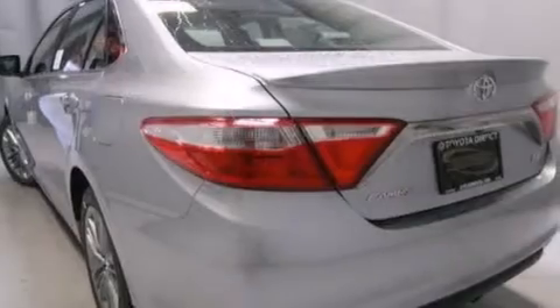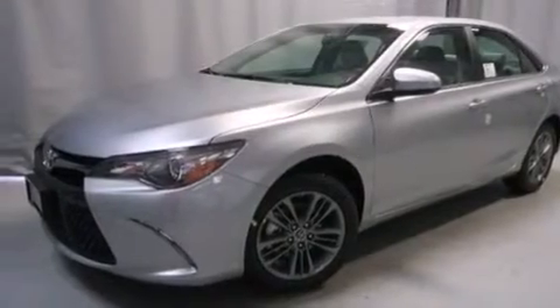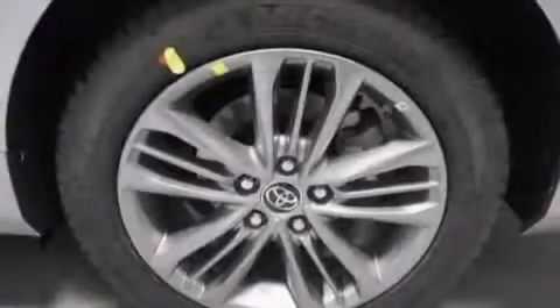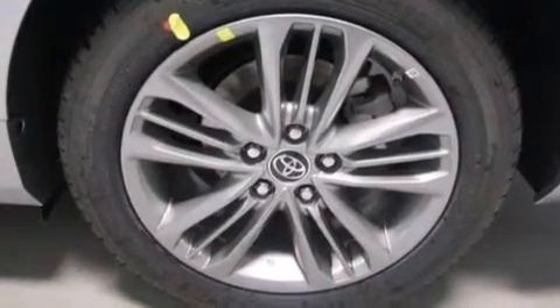Its top features include a rear view camera, speed sensitive volume controls, the Toyota N-Tune infotainment system, a sport-tuned suspension, alloy wheels, and traction control and stability control systems.